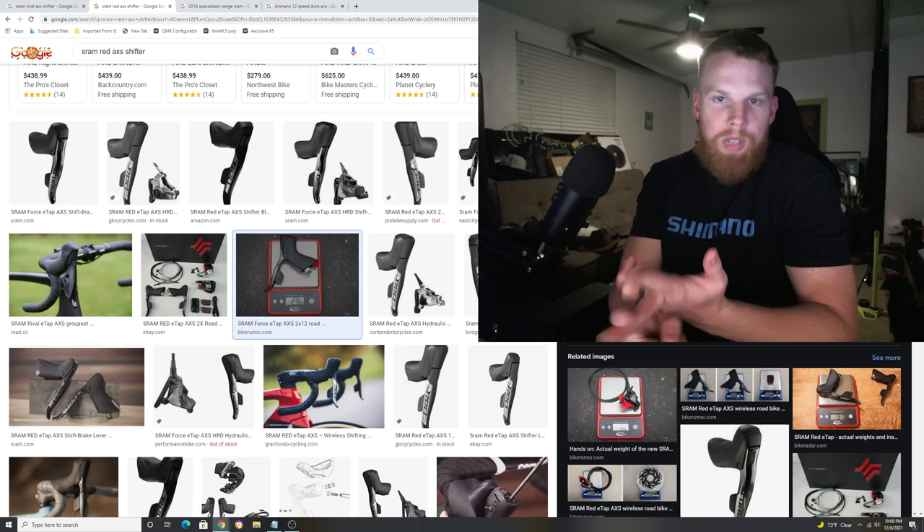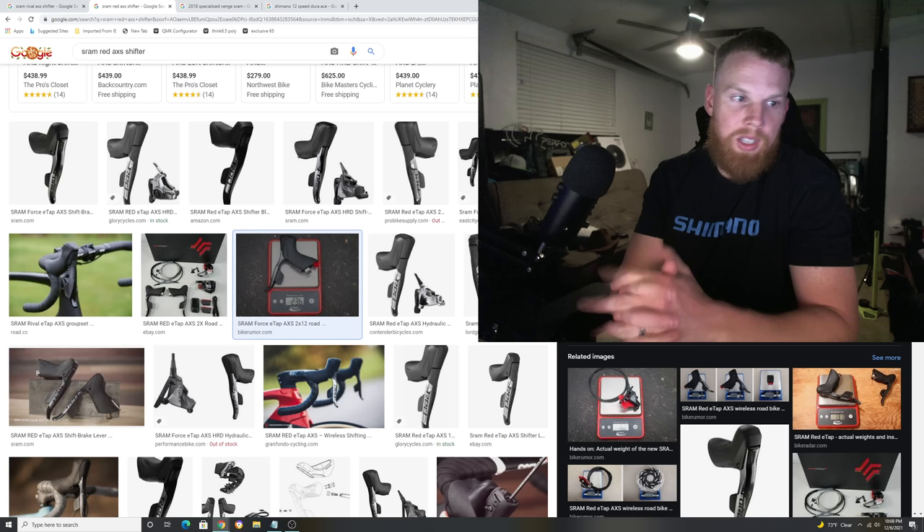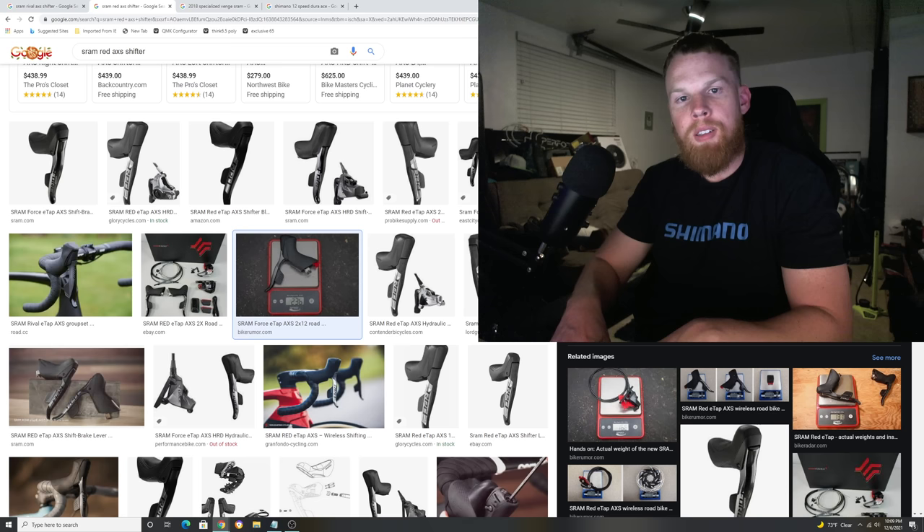We're going to talk about the performance of it and the benefits, because it still is a great groupset and still very performant. But it just feels dated because we've had it for so long. We'll talk about the performance aspects, the goods and bads, what the pros use in the pro peloton, and hopefully how SRAM can revise this groupset and turn it into what SRAM used to be.